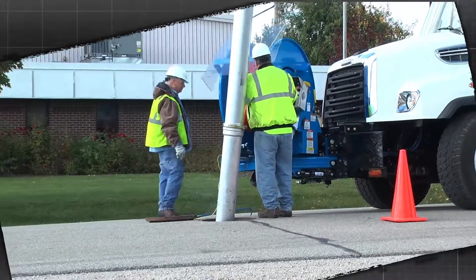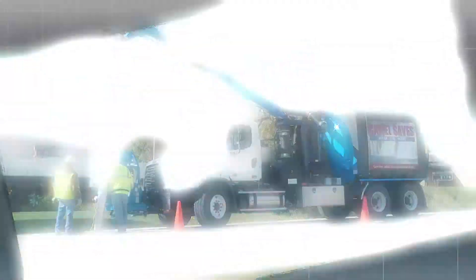Contact SuperProducts today to schedule your free, on-site demonstration.